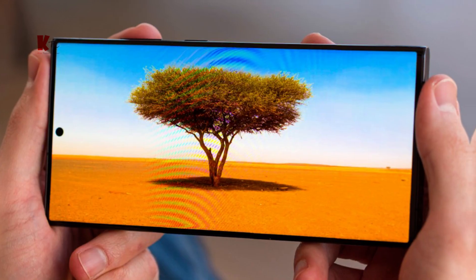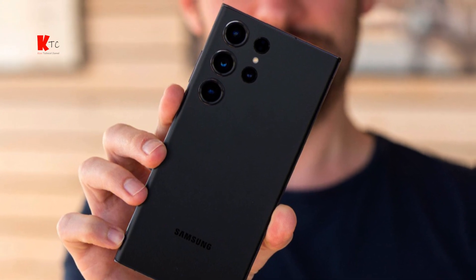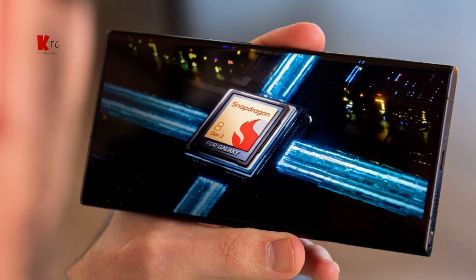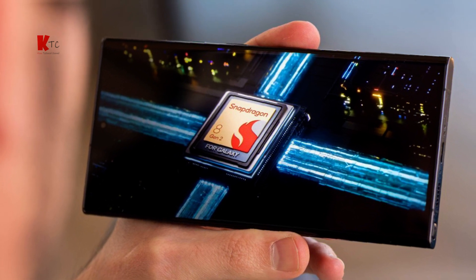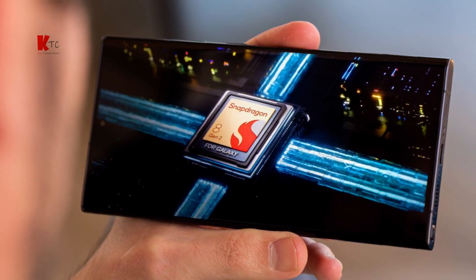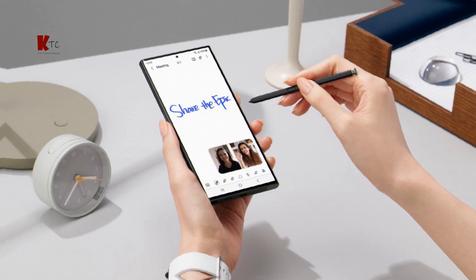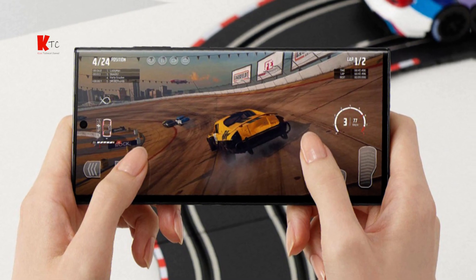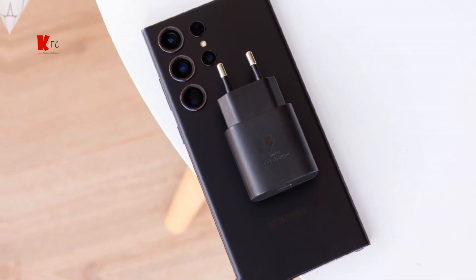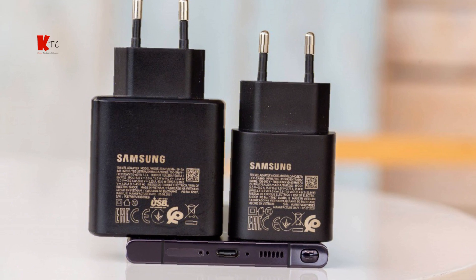Let's talk about its performance. Under the hood, the Galaxy S23 Ultra is powered by the latest Qualcomm Snapdragon 8 Gen 2 processor, or Samsung's equivalent Exynos chipset in some regions, and up to 12GB of RAM. This phone can handle anything you throw at it, from multitasking to heavy gaming. The 5000mAh battery keeps the device going all day, and it supports fast charging both wired and wireless.